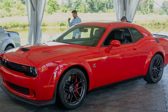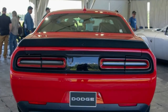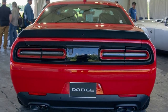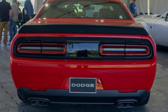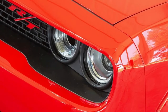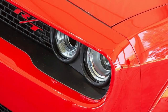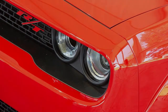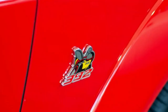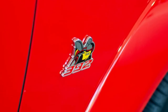The Hellcat Red Eye is offered exclusively with an 8-speed automatic transmission, enabling the coupe to accelerate from 0 to 60 miles per hour in 3.4 seconds before hitting a top speed of 203 miles per hour. Dodge also claims the model is the fastest Grand Touring production car, able to run a quarter mile in 10.8 seconds at 131 miles per hour.